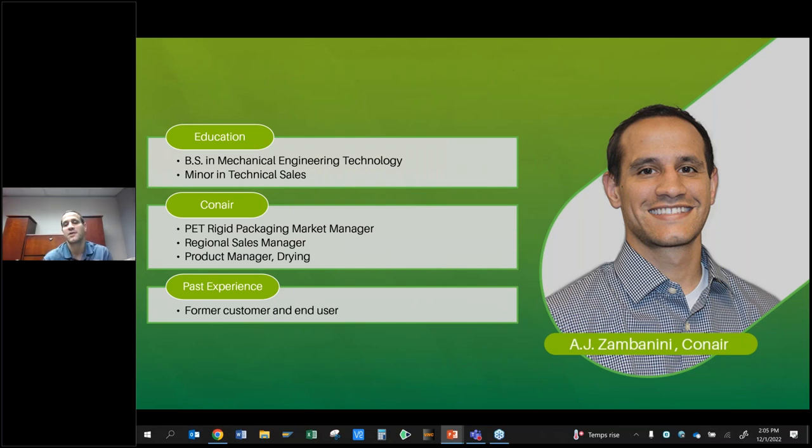Lastly — and I always put this last because I think it's probably the most important — I was a customer. I was a plant engineer, responsible for making sure all the auxiliary equipment ran, handling process improvement projects, figuring out root causes of alarms. Eventually I became someone who purchased capital equipment, weighing the pros and cons of different types. So I think that gave me a lot of insight into how you guys might feel when you're asked to look at new equipment.